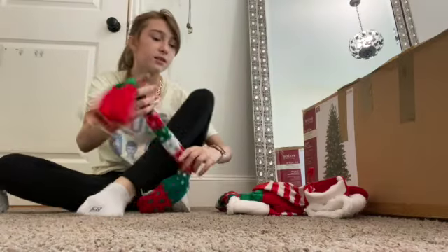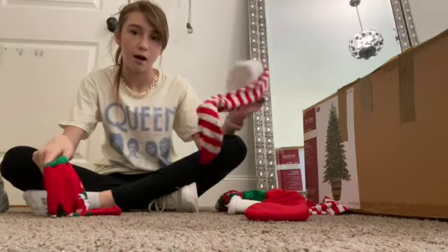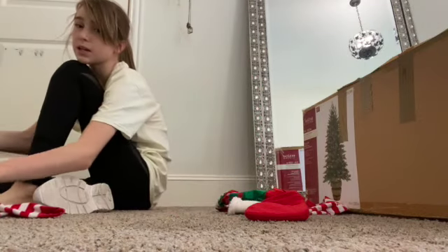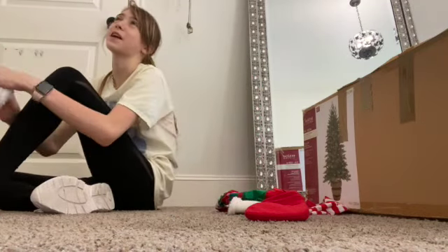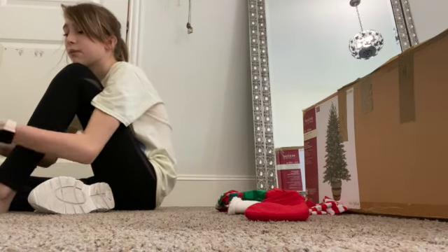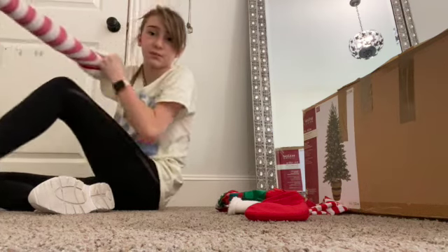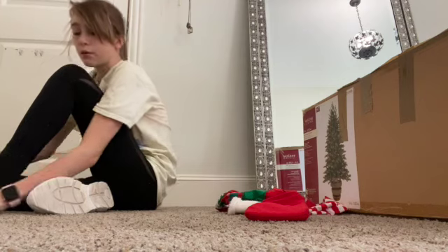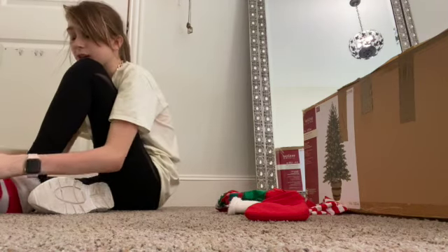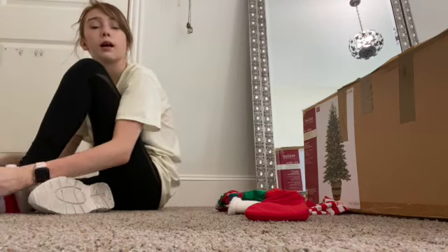I'm going to put on some Christmas socks — team jingly or team fuzzy? We're going team fuzzy! I'm so excited for this Christmas season. I do have a big announcement that I will probably share later in the video. Basically the game plan is we're going to do a quick inventory of everything we have for Christmas — all of our decorations — and then we are going to go to Target and Hobby Lobby to find some cute things to decorate with.